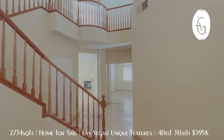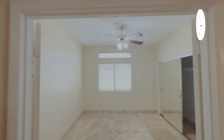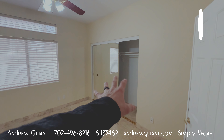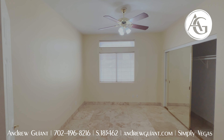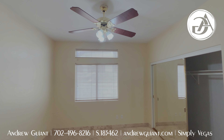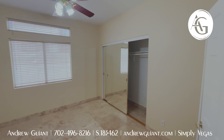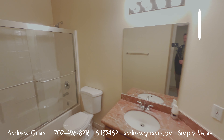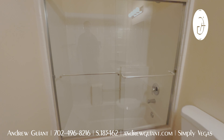We do have a bedroom downstairs in this home, straight back here. It is a double door entry and a good size room with tile all the way around. There is a closet and a window, so it is technically a bedroom but would work well for an office also — office with a closet, bedroom, whatever you need. It comes with a guest three-quarters bath for the downstairs.